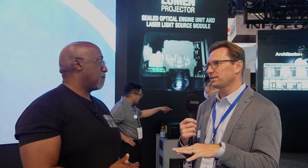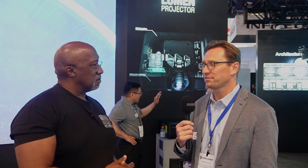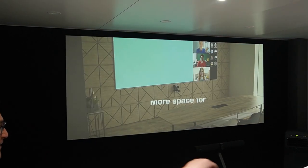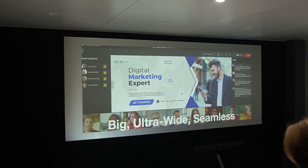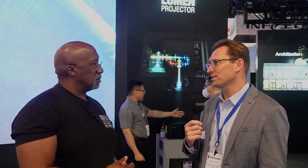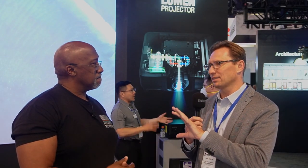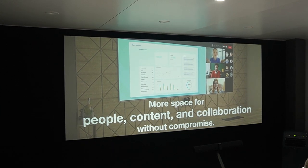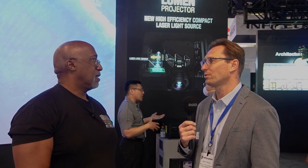Another notable highlight in the booth is our installation for a hybrid collaboration room. We're pushing forward into that space to enable the new way of working and collaborating in corporate and education environments, where you have both remote and in-person participants. We're making that experience much more natural and easy by introducing large displays with an ultra-wide aspect ratio — a 21 by 9 experience — bringing remote people together with folks in person for a very equitable way of participation.